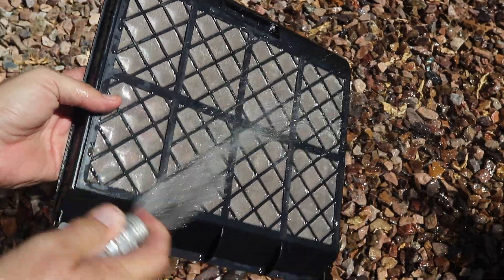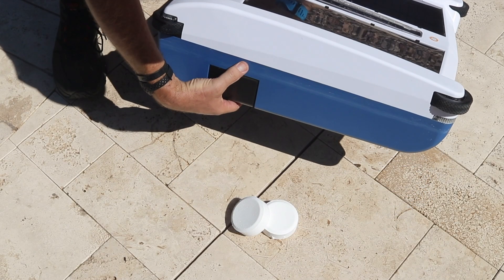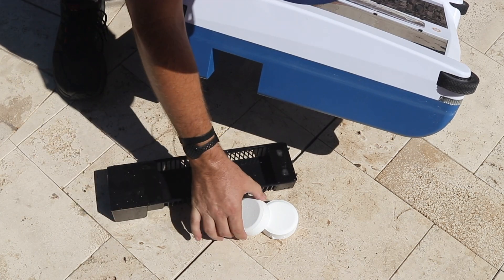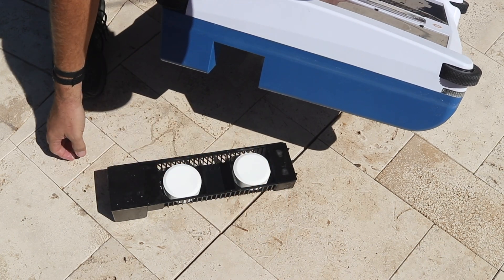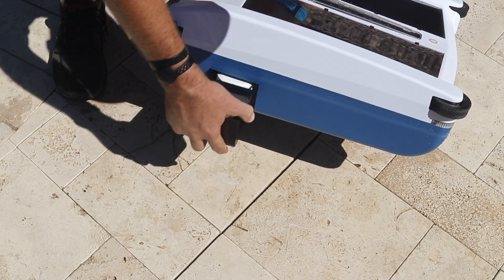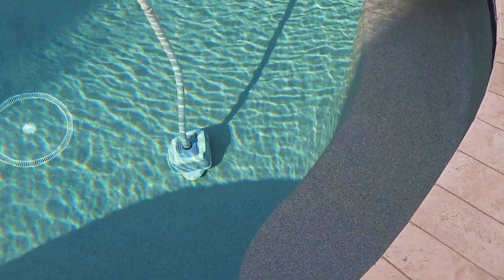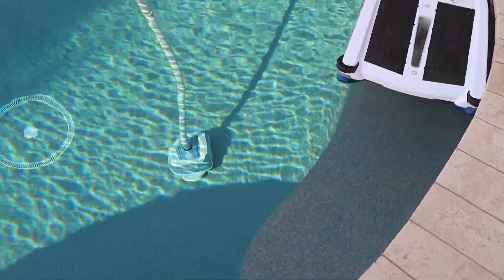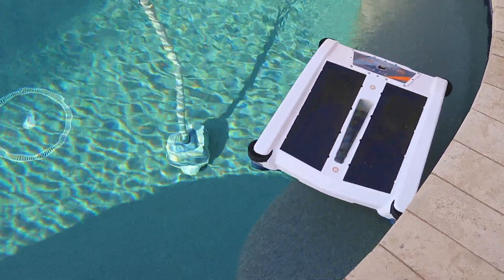The device also has the ability to dispense chlorine — it's up to you whether you want to use this feature. It can hold up to two 3-inch chlorine tablets. If you are not a chlorine tablet user, the device is positioned better in the water with a little weight added to this compartment. Rocks or other pool-safe weights can be placed inside to increase its efficiency.